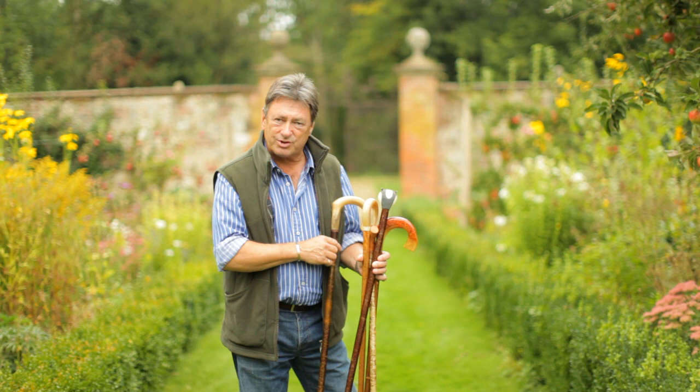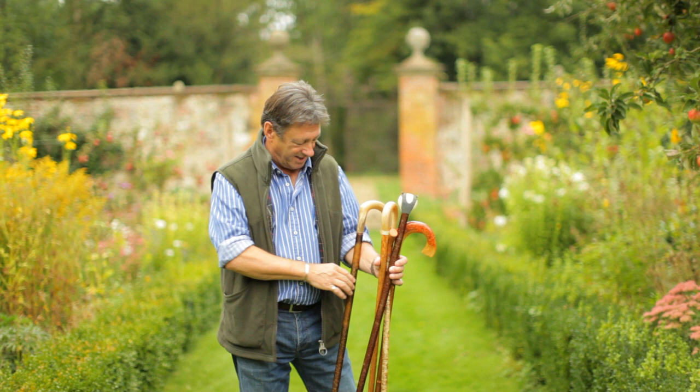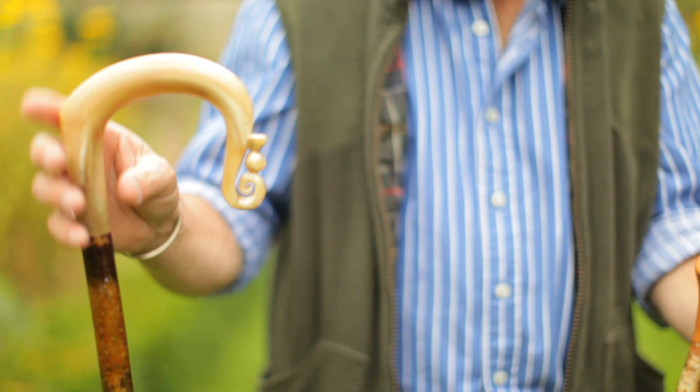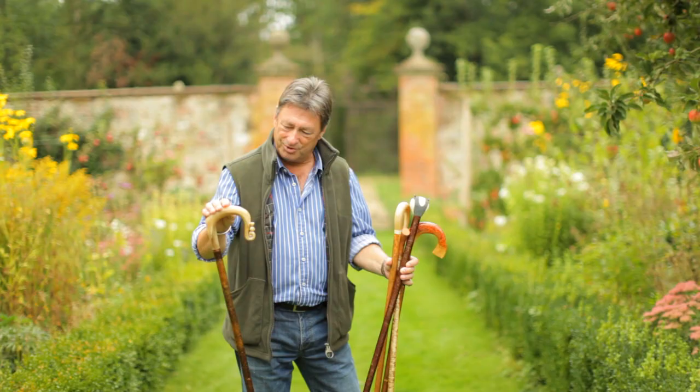This shaft here is from coppiced hazel. When hazel grows from the ground it comes up in quite slender wands, and after about five, six, seven years it makes stems that thick. They're chopped off at ground level — it's called coppicing. The sticks are dried and then they can be used for fencing, or as in this case, for a walking stick.